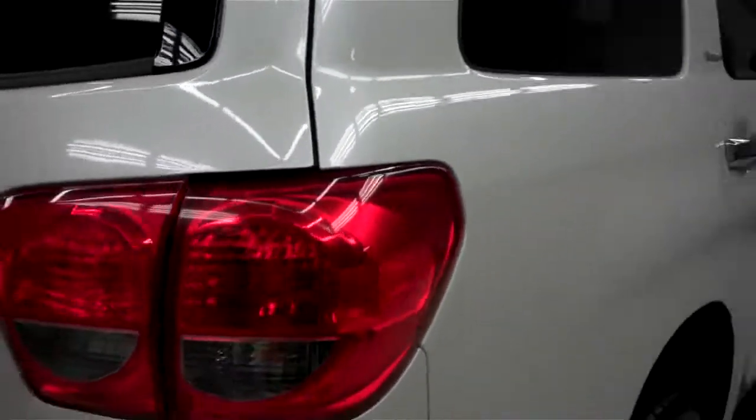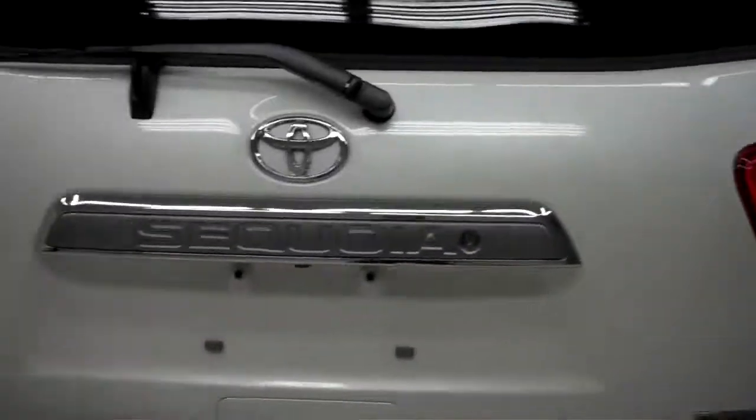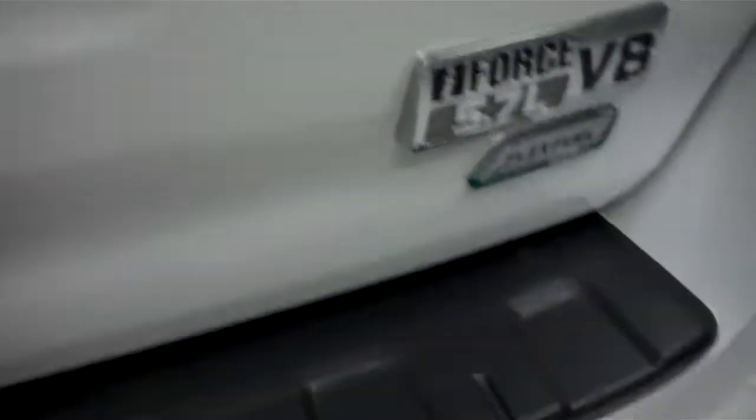The undercarriage of the vehicle is very clean. The back of the Sequoia is very clean as well — no dings, dents, or chips. It has a towing package, sonar sensors on the rear bumper, and a reverse camera. Here's the button to put the hatch back down.